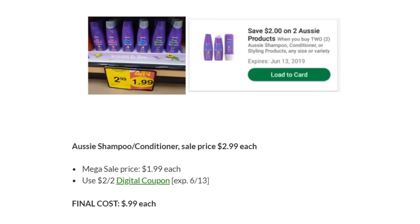Aussie Shampoo and Conditioner are on Megasale for $1.99. There's a two off two digital coupon, making the final cost just $0.99 each.